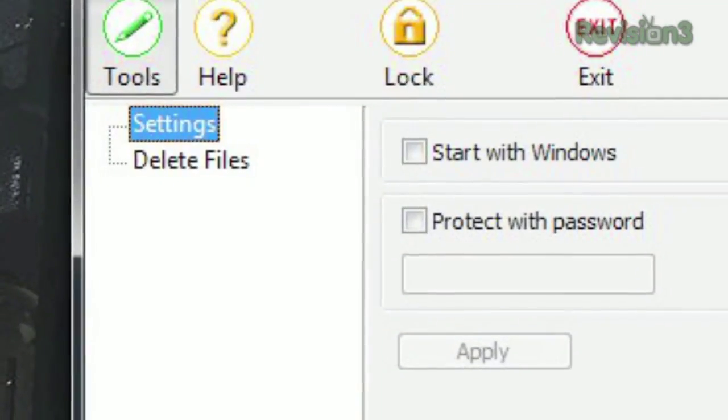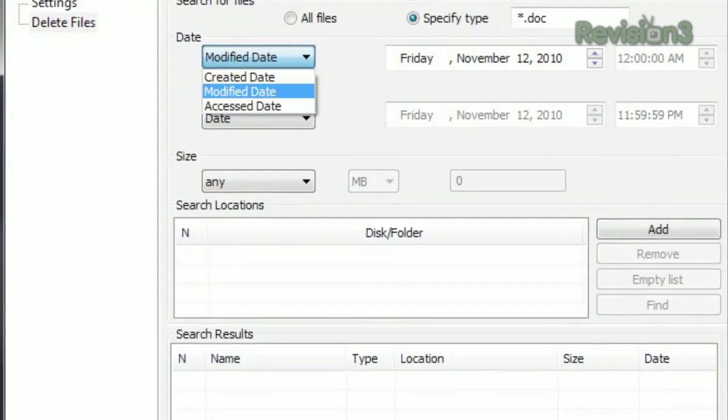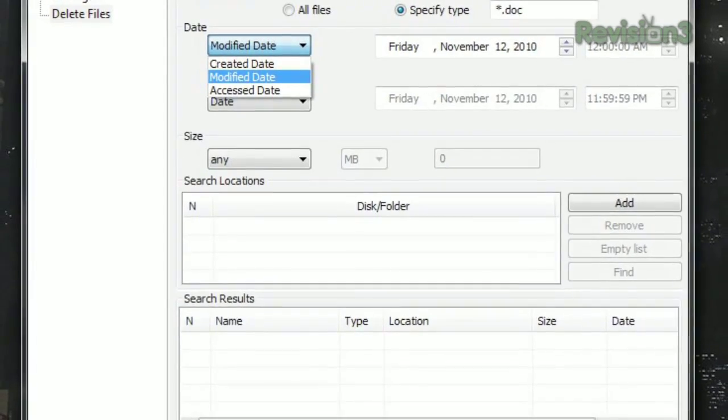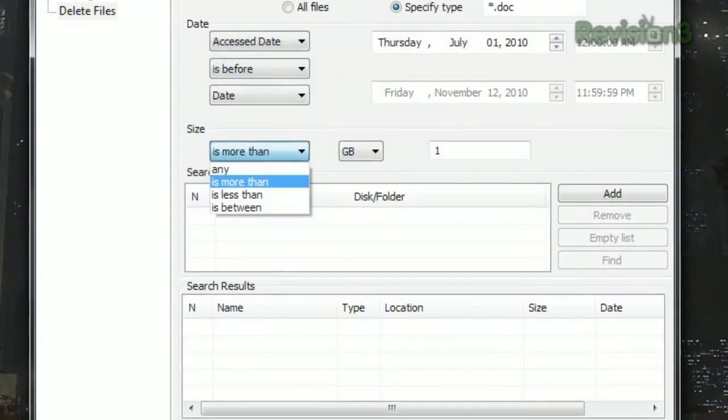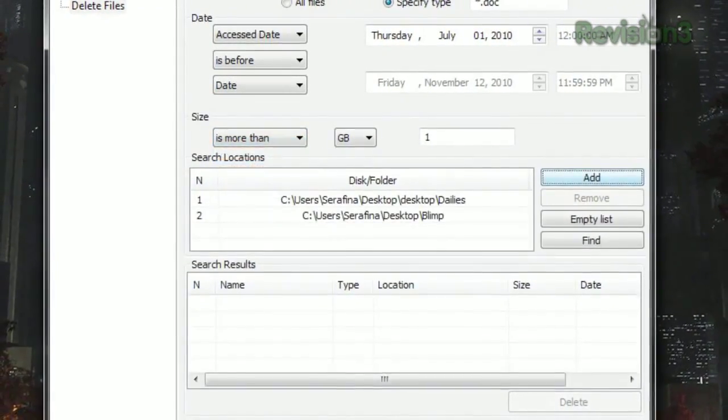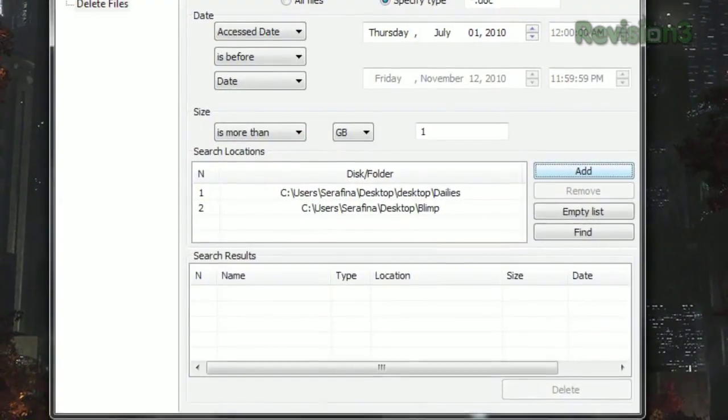Once installed, click Delete Files in the sidebar. Then choose the type of file to delete, whether to go by the modified date, created date, or accessed date, and then choose your time frame. You can then narrow it down by size if you wish, or just leave it open. Then pick your folders to search in and click Find.